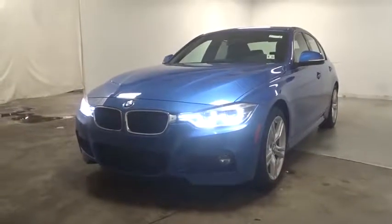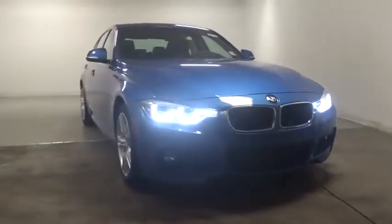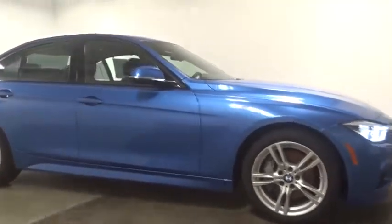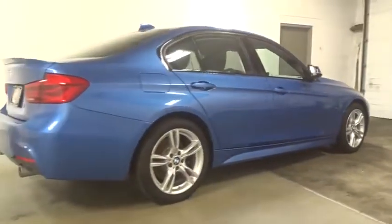2016 BMW 3 Series. Proof that all good things come in threes, the BMW 3 Series has a well-deserved reputation for packing outstanding driving dynamics and excellent quality. This vehicle has less than 30,000 miles. Here are some of this vehicle's great options.